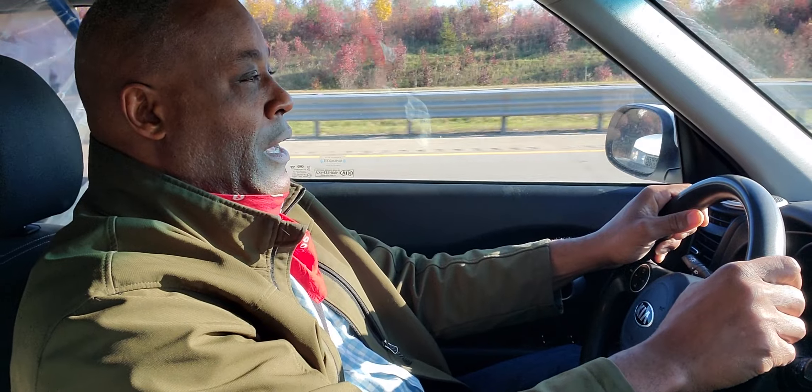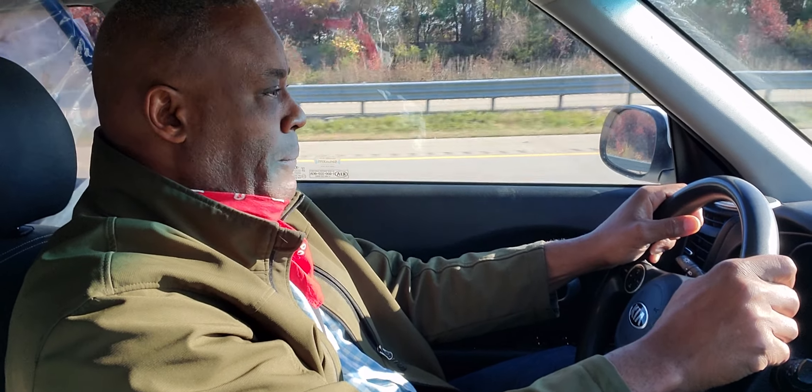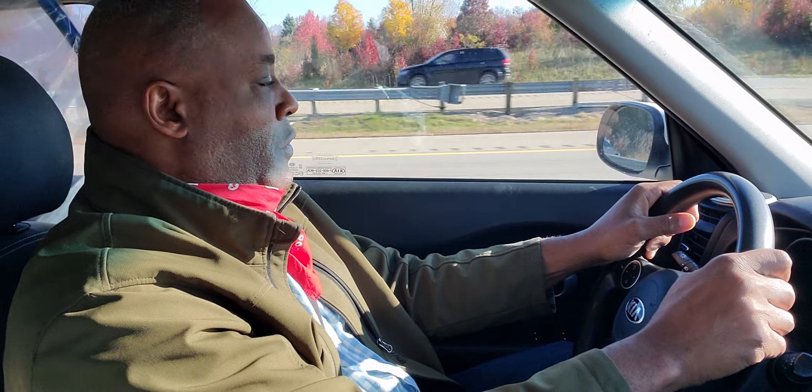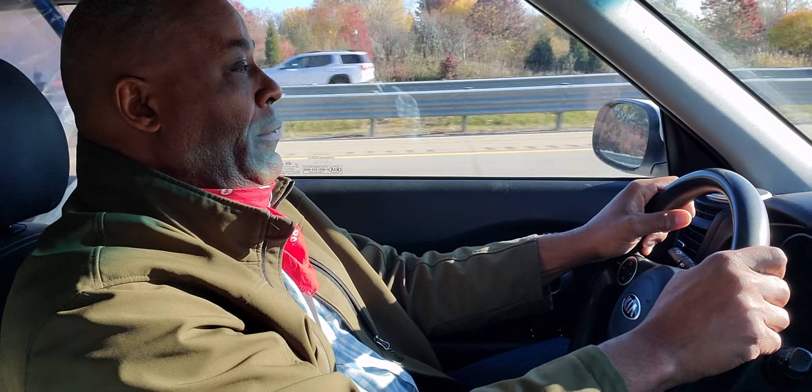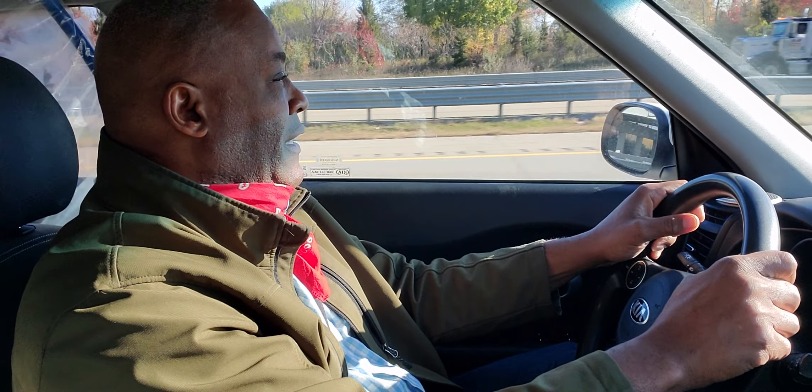I'm nice and smooth. You can see that I'm looking ahead, scanning, being patient. You have to be patient with yourself. Your DMV tester or road tester will look for you to have those blind spot checks. You always have to check your mirrors every 12 to 15 seconds.